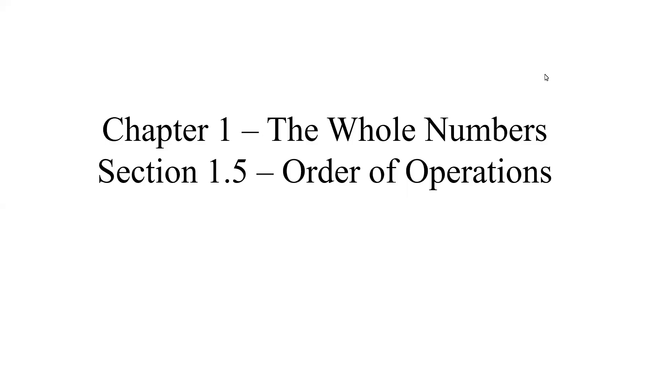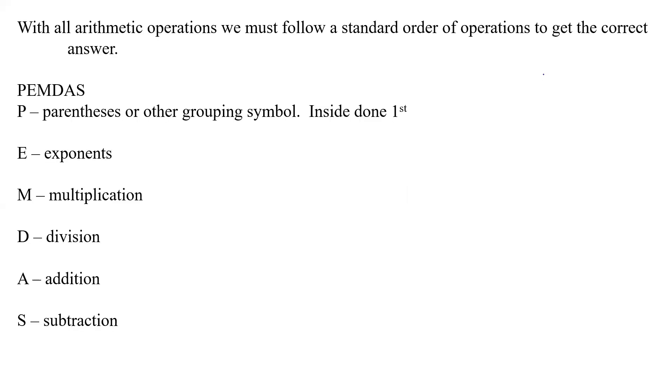We're in chapter one on the whole numbers. This is section 1.5, order of operations. So with all arithmetic operations, we must follow a standard order of operations to get the correct answer. The normal one that we use is called PEMDAS — that's the easiest way to remember.